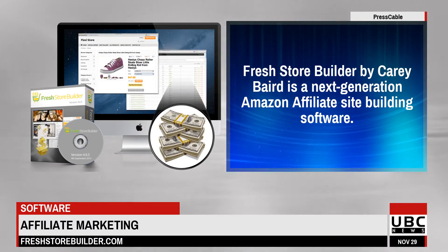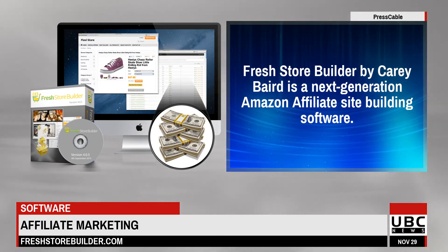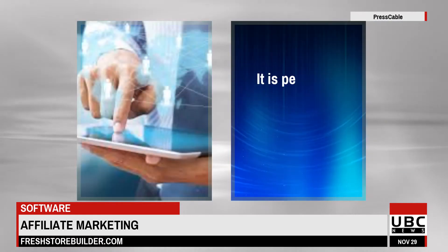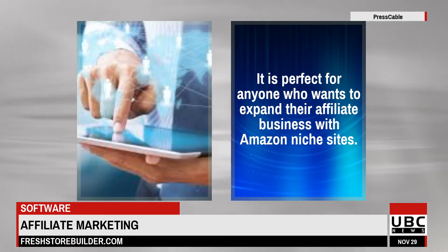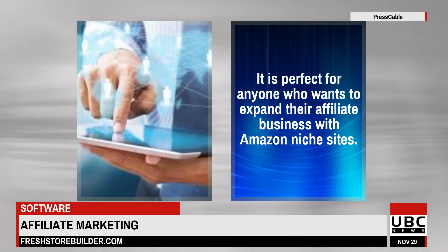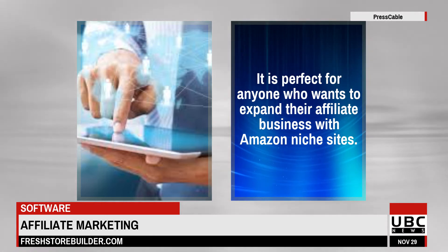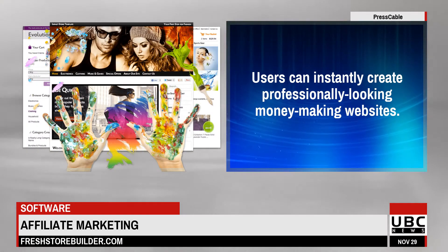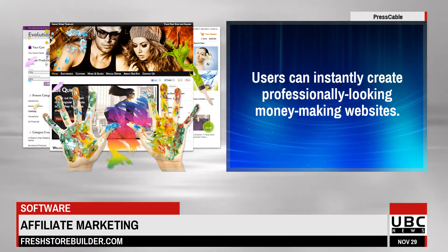Fresh Store Builder by Carrie Baird is a next-generation Amazon affiliate site building software. It is perfect for anyone who wants to expand their affiliate business with Amazon niche sites. Users can instantly create professionally-looking money-making websites.